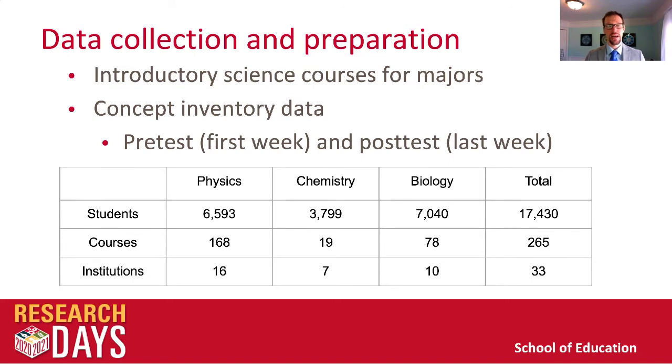The data in this study comes from introductory science courses for majors at the university level. We'll look at concept inventory data — assessments usually given during the first week of class as a pre-test and the last week as a post-test. Students never find out how they do; they're diagnostics to help the instructor know what students understand at the beginning and end of the course. We have data across physics, chemistry, and biology totaling around 17,000 students from 265 different courses at 33 institutions.